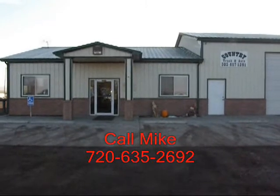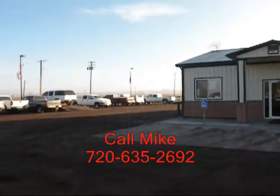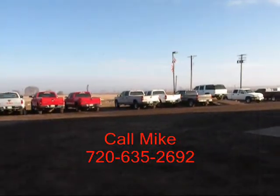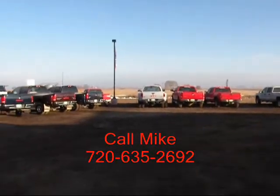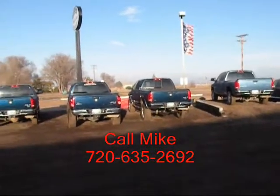This is Country Truck. We're located three miles north of Fort Lofton, Colorado. And as our name implies, we are in the country. You can see some of our inventory here. Our close proximity to Denver, Colorado gives us access to a lot of vehicles.